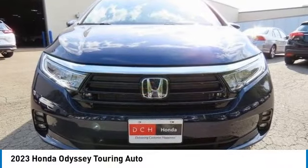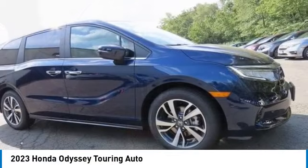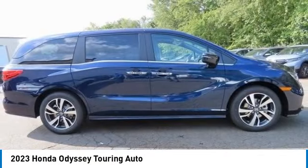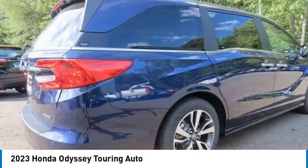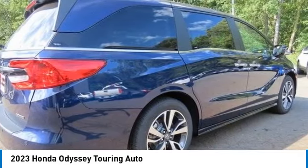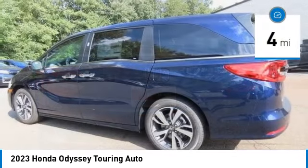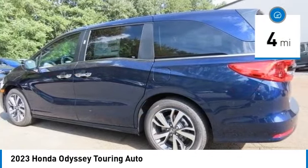Stop by and take a look at the 2023 Honda Odyssey. The Honda Odyssey is a showcase of distinguished style, captivating technology, and advanced safety features — a must for all families. This vehicle has less than 100 miles.